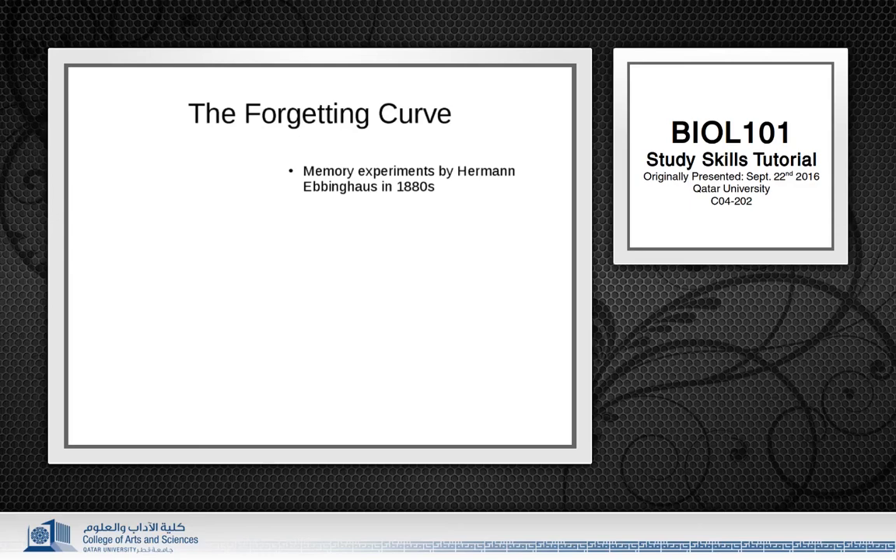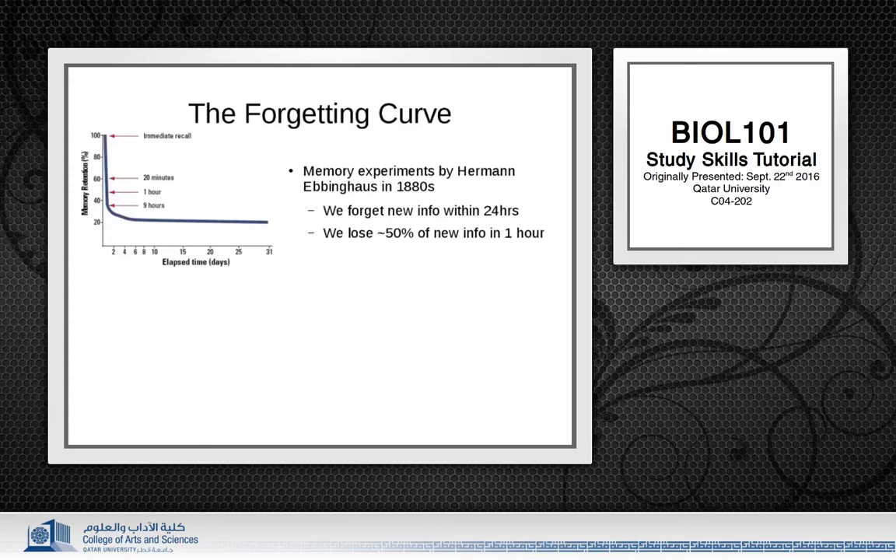He chose to memorize lists of nonsense syllables because they would all be equally difficult for him to remember. He would sit down with a list of maybe 20 of these syllables and try to memorize all of them in one study session. He would then test his ability to remember them at different times after his learning session. What he found was that most of what he learned in his study sessions was lost within a day, and about 50% of it was lost within the hour. And thus we have the Forgetting Curve.